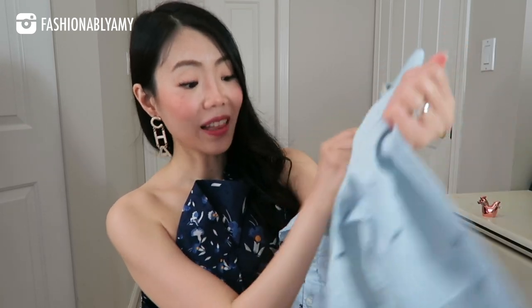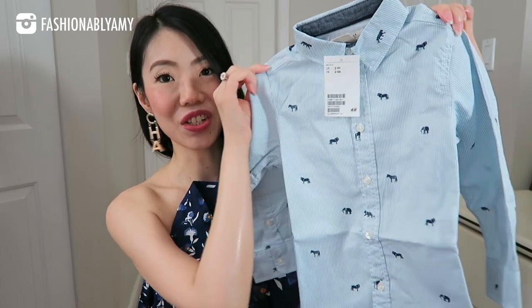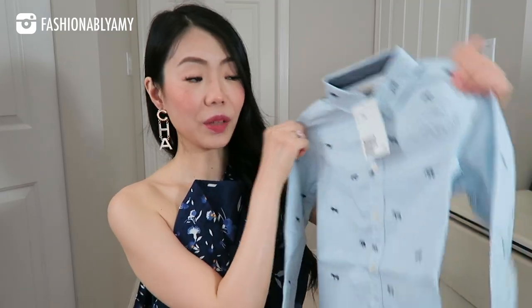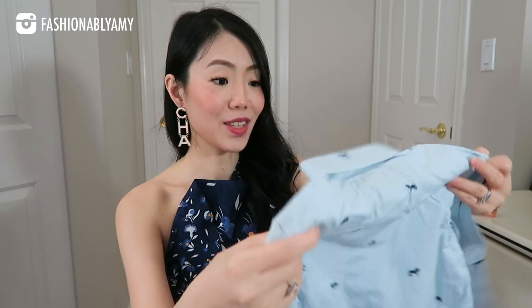Tell me which boy doesn't like animals — lions, elephants, zebras — all these cute little animals on a shirt. It's a striped shirt in blue, long sleeve. You can wear one of those ties on this shirt, wear it underneath that suit, wear it alone with jeans or shorts. So many ways to style this! The sewing on these little shirts — I'm not even joking — looks way better than on the adult's version.